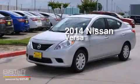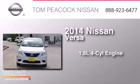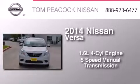This is a 2014 Nissan Versa. It has a 1.6-liter four-cylinder engine and a five-speed manual transmission.